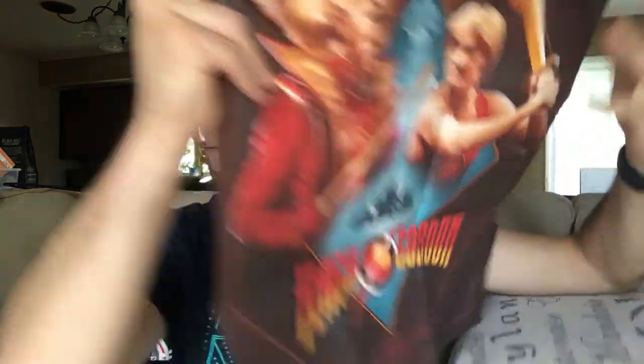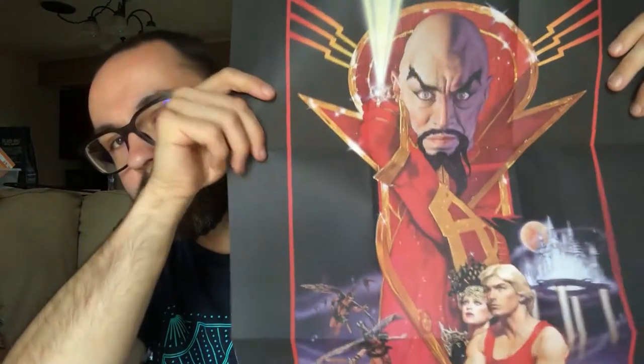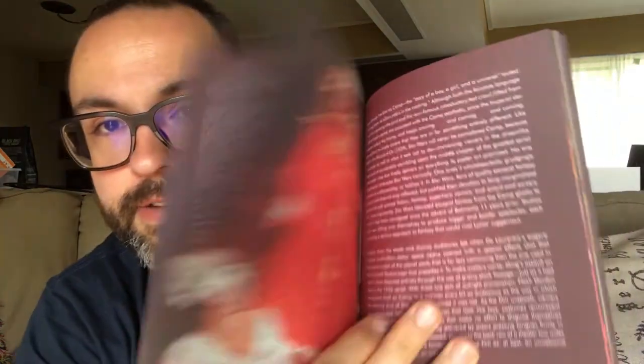Finally, the main event: the Arrow Video 4K box set for Flash Gordon — the limited edition special edition. Let me go over the bonus content. You get a full-length poster — full-sided so you can hang it however you want. You also get a 59-page booklet inside with all kinds of details about the film — basically essays, which is just awesome that this comes with it.